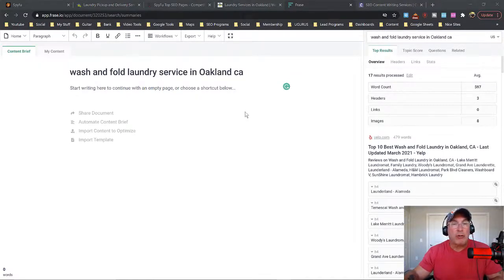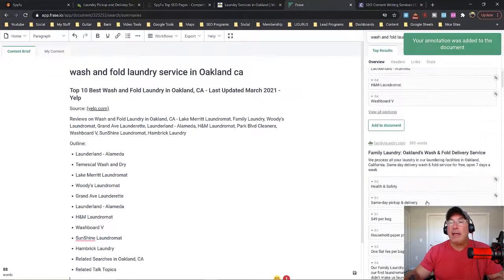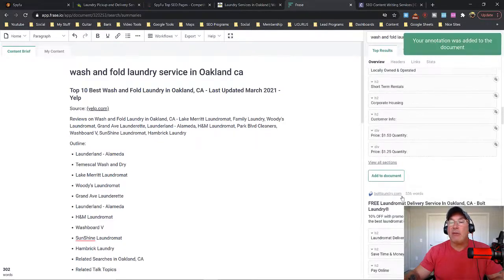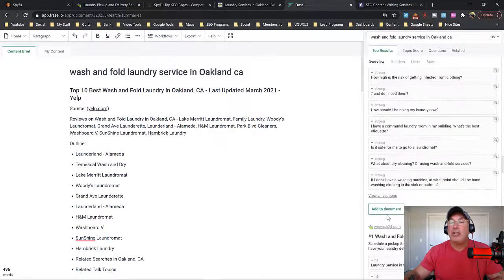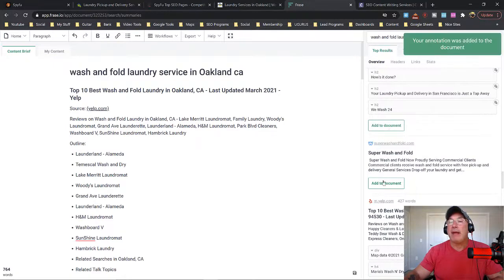Once it finishes crawling the web for the best content, it spits out the word count for how many words I need. For example, the average word count for this phrase is 597 words. So I'll tell my writer I need about 750 to 1,000 words — most of the time I'll say 1,000 words. So what it does is I add the document, and this is everything the writer needs. This is fabulous. It lets you know what the H1 tags should be, the H2 tags, the H3 tags.